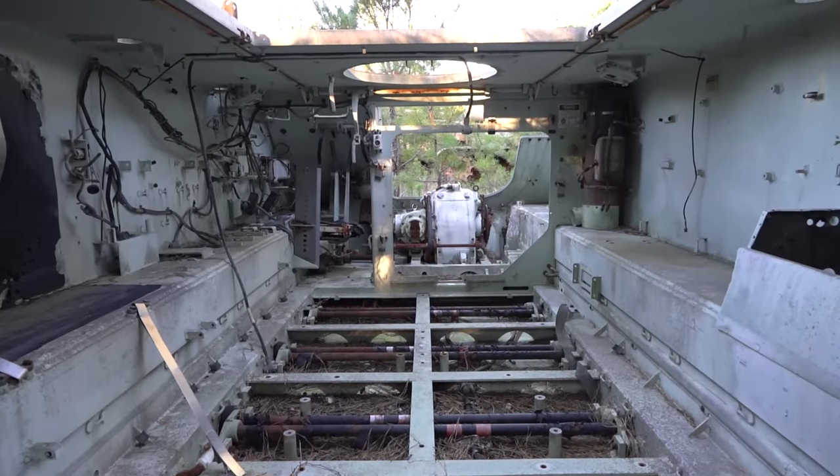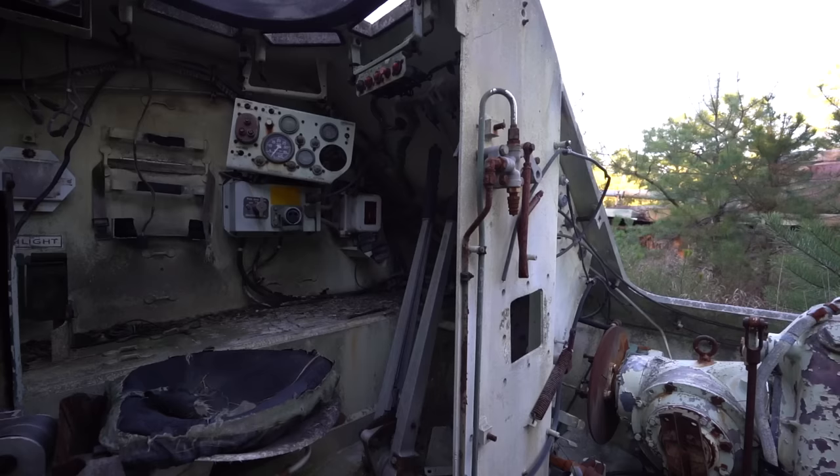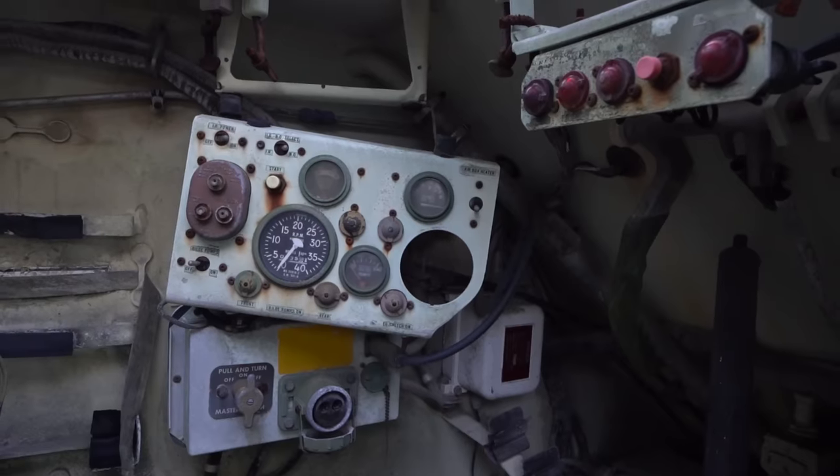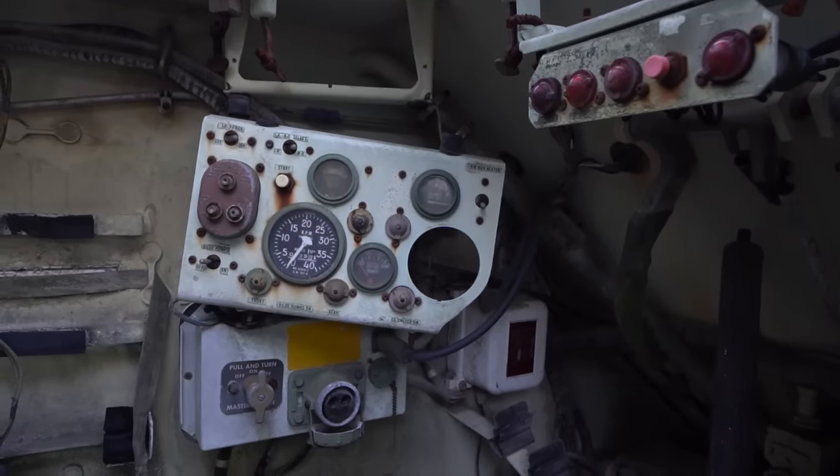80,000 of these were produced from 1960 to 2007 and they're still in use in some countries. These APCs could hold up to 15 passengers and go 68 kilometers, 42 miles per hour.